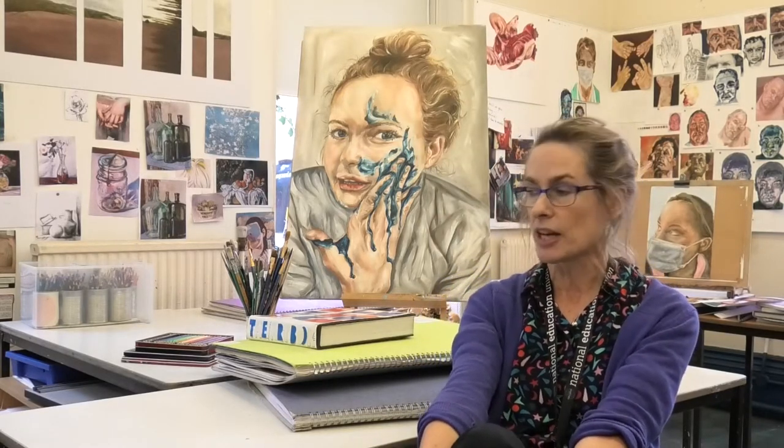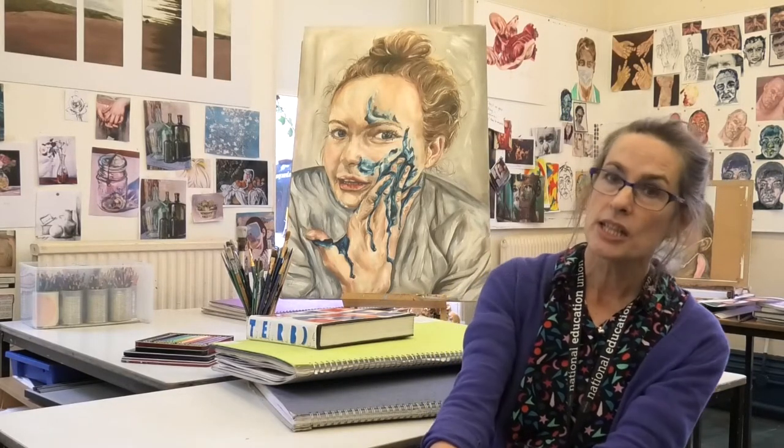The work will of course be carefully selected to show the four assessment objectives: develop, explore, record and present.